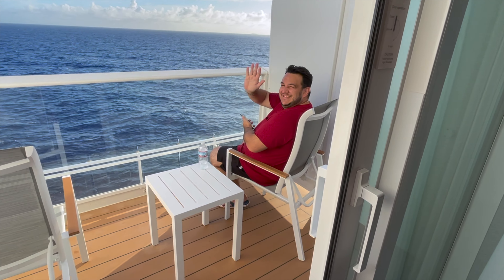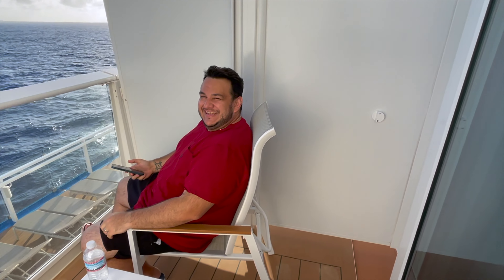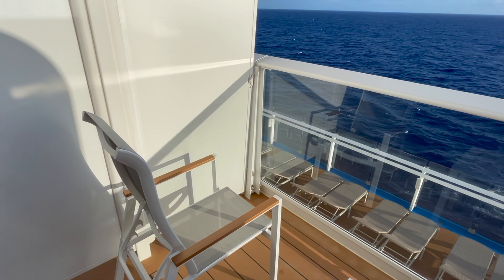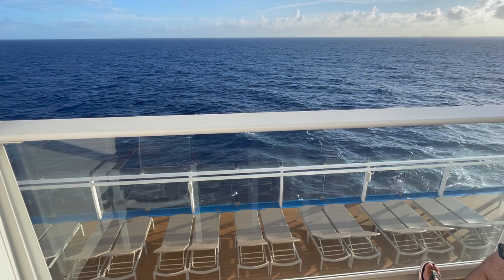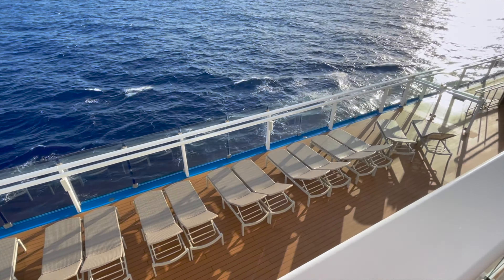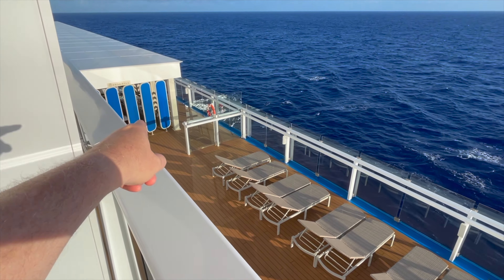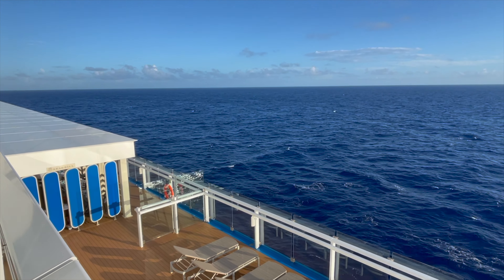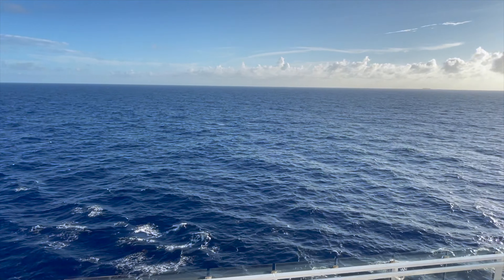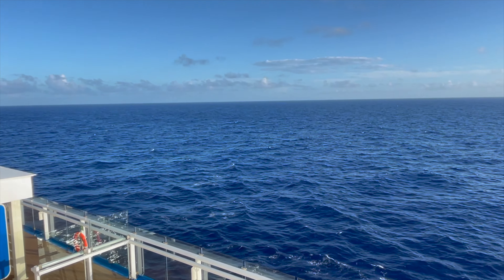Here's our balcony — nice sized, with two chairs and a table. One thing we didn't realize is that on the Mardi Gras you're not right up against the ocean; there's a walkway around the entire ship. You've got the seafood restaurant right down below. But look at this ocean view — just beautiful blue water as far as the eye can see. We've been waiting for this for a very long time.